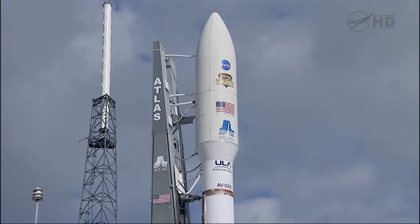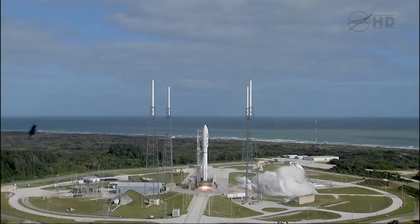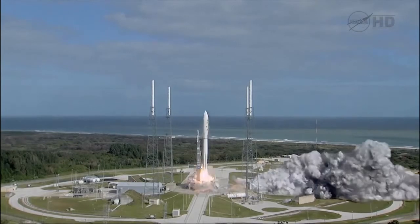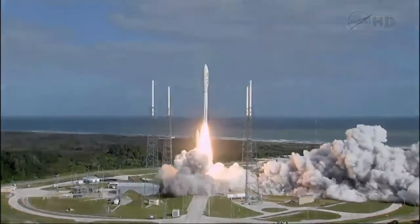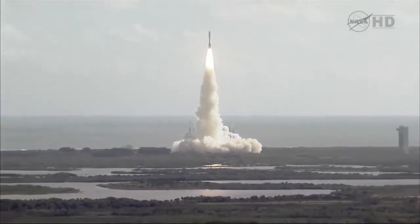T-minus 10, 9, 8, 7, 6, 5, 4, 3, 2, 1 — main engine start, zero, and liftoff of the Atlas V, with Curiosity seeking clues to the planetary puzzle about life on Mars.